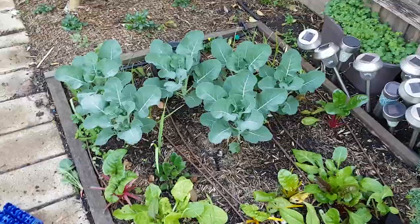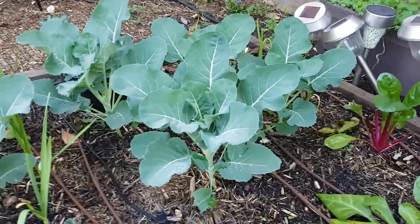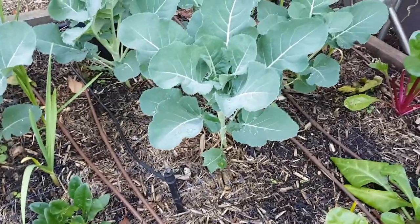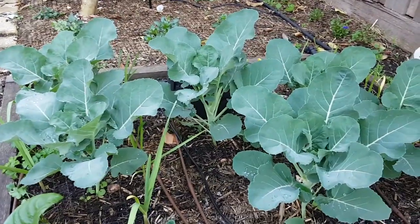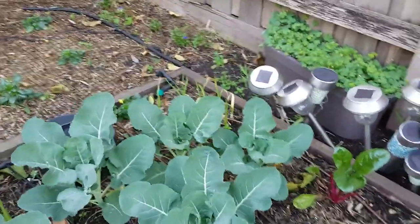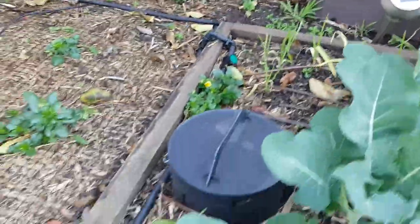Broccolini — I probably planted it too late. It's the first time we've grown it. This one I'll pull out probably in a month when I want to put in a zucchini, but the other ones in theory should be able to just keep growing and see what happens. No loss really — these were from a pallet so I'm not even going to be disappointed. The garlic here is going to get shaded out, but that's fine — that was just an experiment.